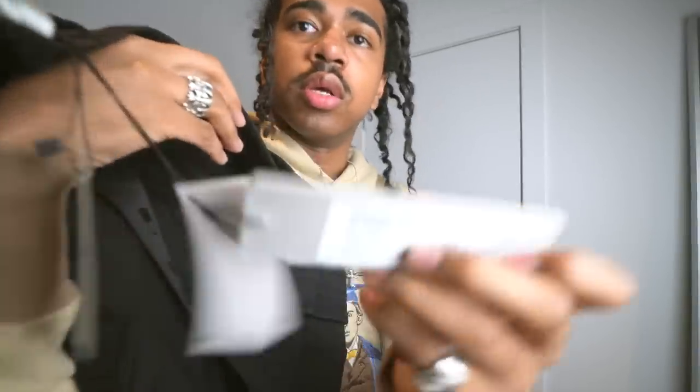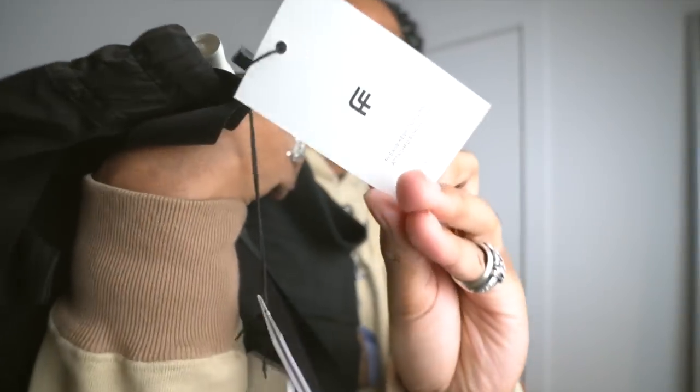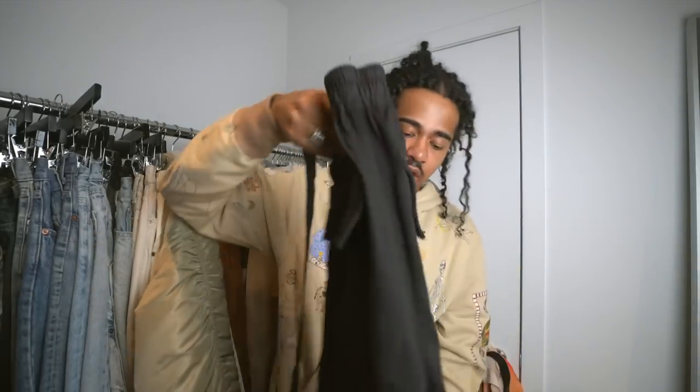Those are the details of the Creech cargoes, and then you got the Farfetch tag right there as well. Beautiful pair of pants — they're going to look great on feet. I already know they're going to drape over the shoe so gracefully. I'm just going to have a lot of fun with them.